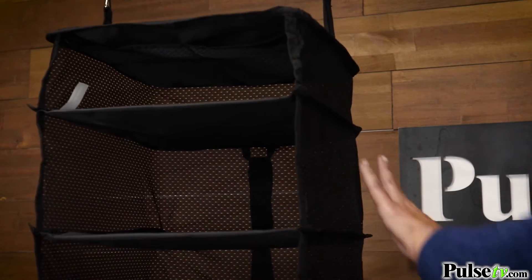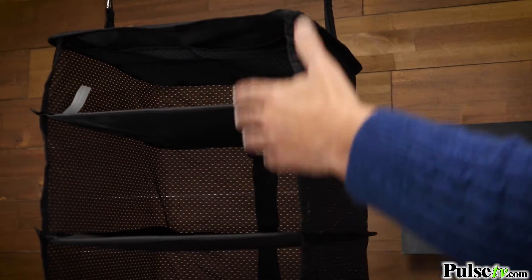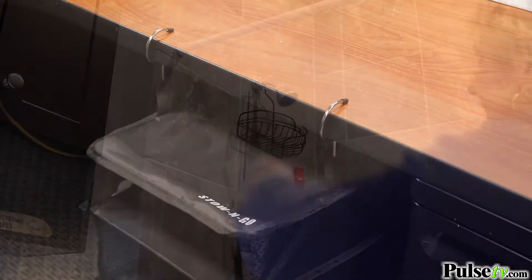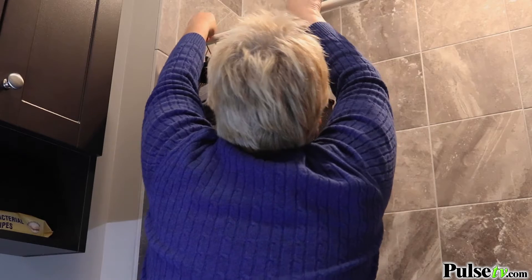Now let's talk about the quality. These are sturdy shelves with breathable mesh and the hooks on these are very strong. You can use them not only in a closet, but even on a shower curtain rod.